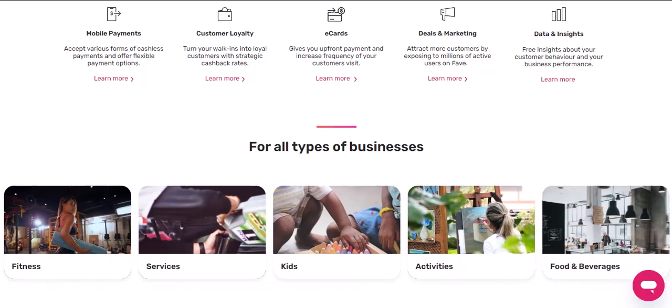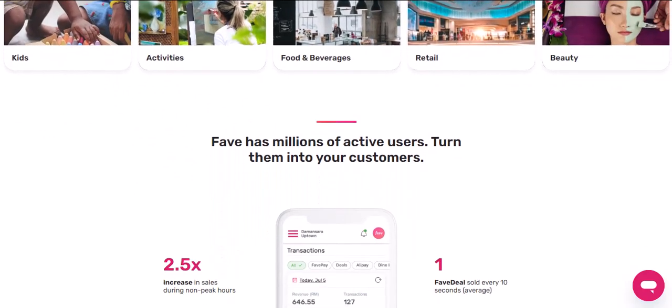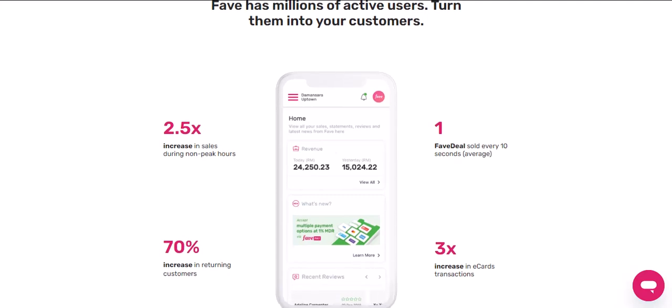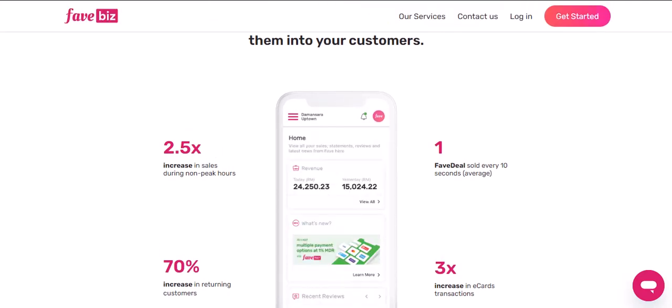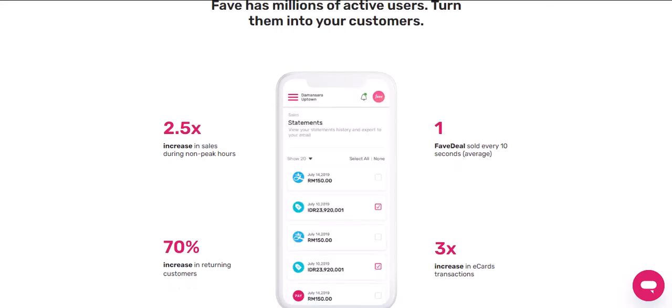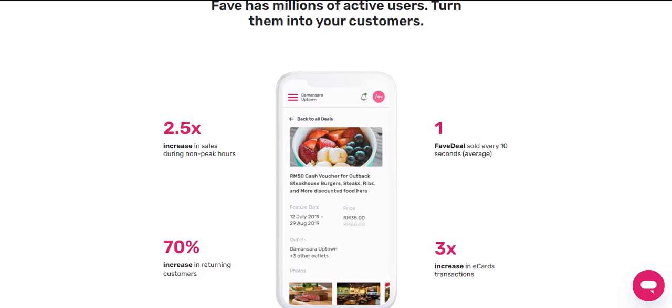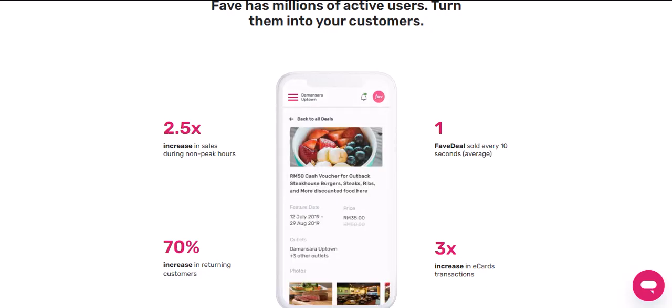Keep an eye out for Fave's promo codes — these limited-time offers can give you a nice cashback boost. And here's a bonus tip: did you know some Fave merchants offer exclusive cashback deals? Before you make a purchase, check the merchant's page on the Fave app. You might be surprised by the extra cashback you can unlock.